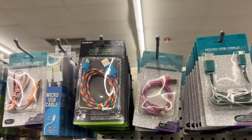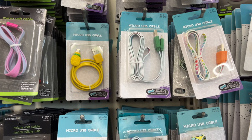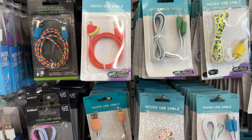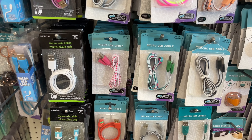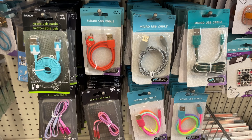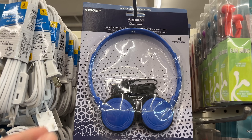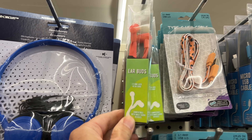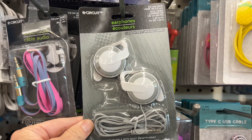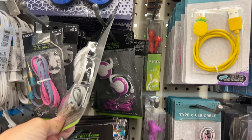Another thing I'd probably stay away from are a lot of the cords. They're not made as durable as others. For $1.25, what would you expect? I've seen these detach at the ends much easier, or they just stop charging a device. Another thing I'd stay away from are the headsets. I'm not sure they're going to plug into a lot of our devices these days anyway. Some of them have a buzzing noise in the background and they're just not clear. For under $10, you can get Sonys at Walmart.